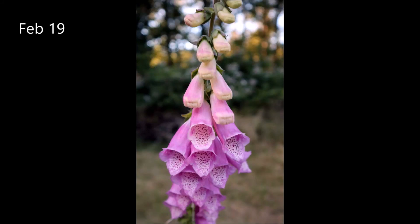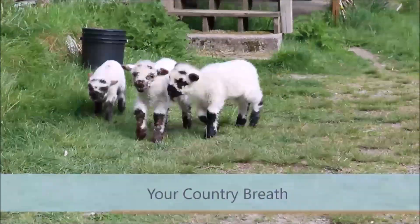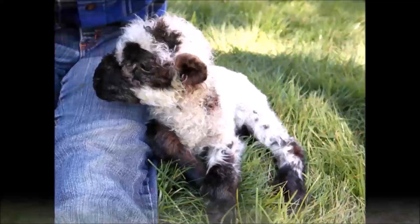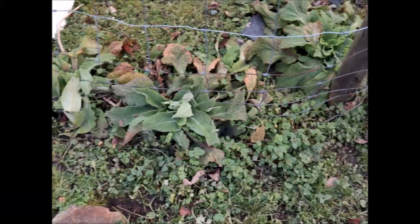In today's Little Farm Stories, we're removing foxglove plants and finding out why gardening sheep are not as helpful as you might think. Hello, it's February 19th and this is A Country Breath. I'm Lisa Maratta at Under the Feather Farm.